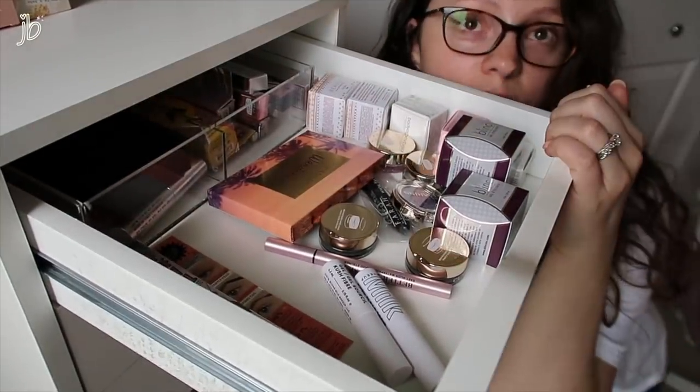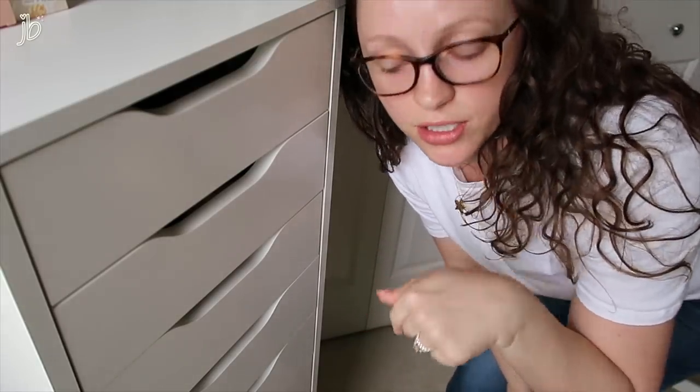Shameless plug — I did do a declutter of my backup drawer down there. If you're interested in seeing it, I will link it in the cards and down below.